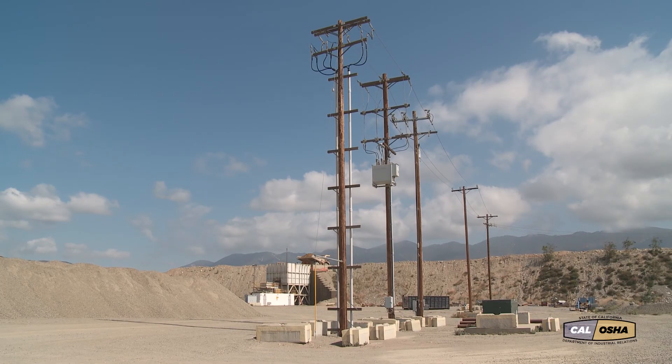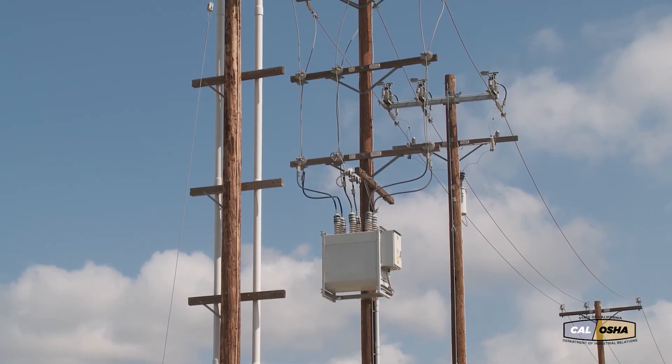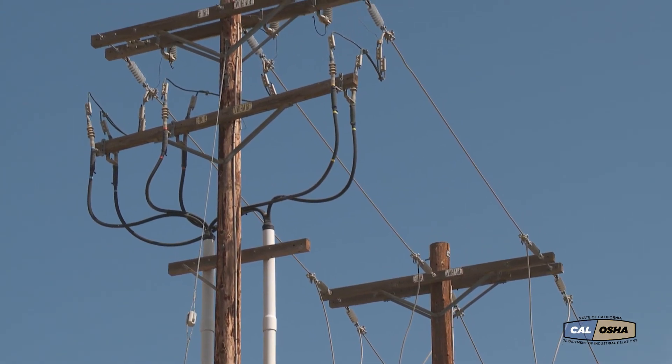In some applications, such as high voltage transmission and distribution lines, there is no insulation around the conductor. That means stay away unless you are trained, qualified, and authorized.